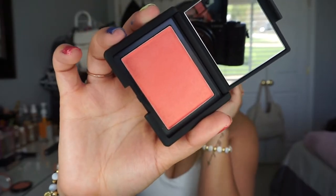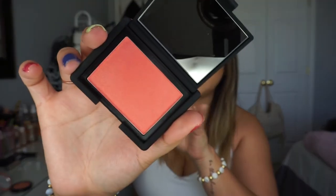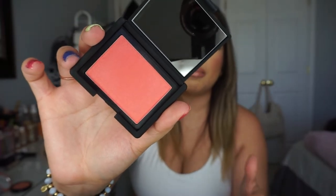Y'all know I'm obsessed with NARS, and I'm so surprised I didn't already have this — the NARS Orgasm X Blush. A lot of people were recommending it during the sale. The color is just perfect for this time of year — so spring, fresh, and colorful. It's not too coral or too pink; it's right in the middle with a nice shimmer. It gives a beautiful flush of color. Definitely pick up the Orgasm X!